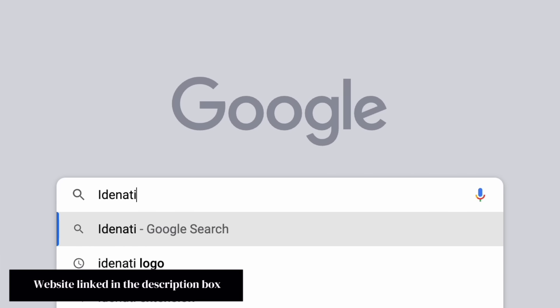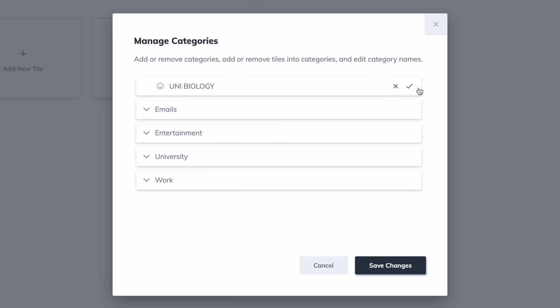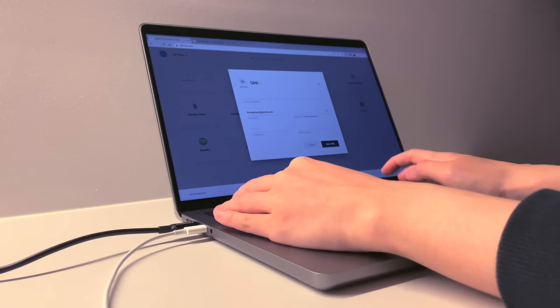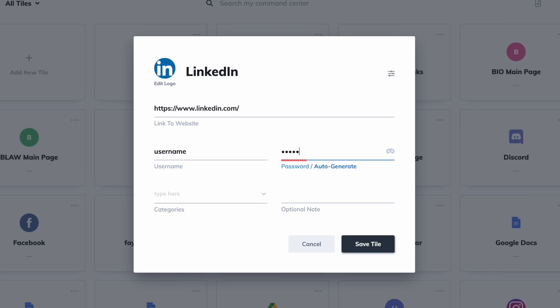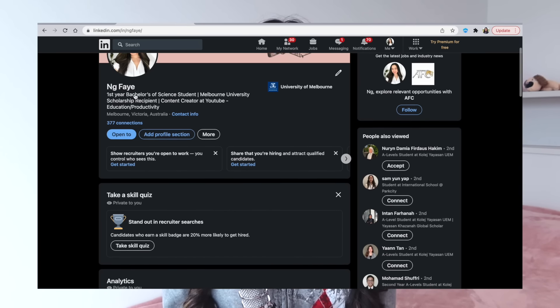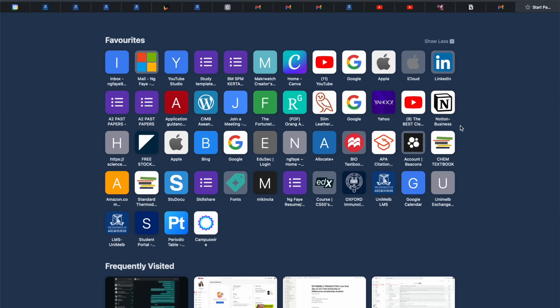Open up Identity and sign up for a free account — it's also available as a Chrome extension. Then create categories for university, your subjects, work, entertainment, and social media. Add all the websites you use on a daily basis, fill in your username and password, and add each website to the category you want. Identity will automatically fill in your username and password when you click on a website, which is really convenient. You don't have to leave all your tabs open anymore, and this is much neater than the default favorites page.